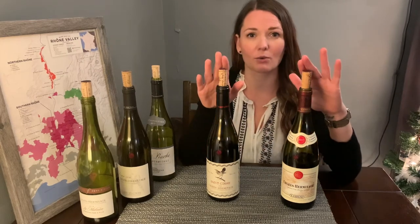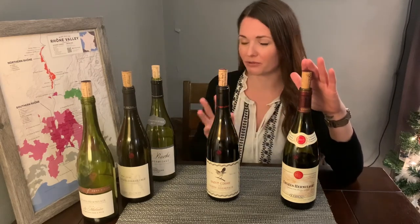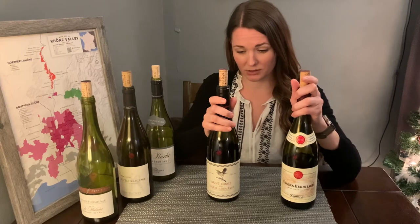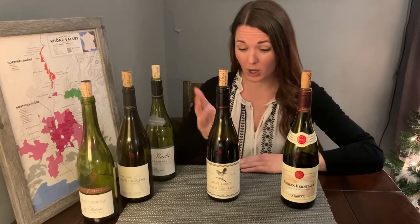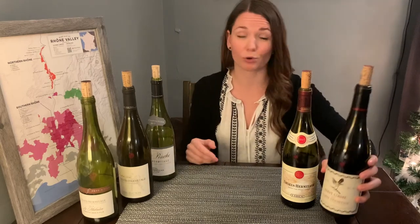These two for me were the standouts out of the five and I would highly recommend either of these. All in all, a great representation of Crozes-Hermitage. I had a great time tasting and hopefully you will join me for the next time. Thank you so much. Cheers.